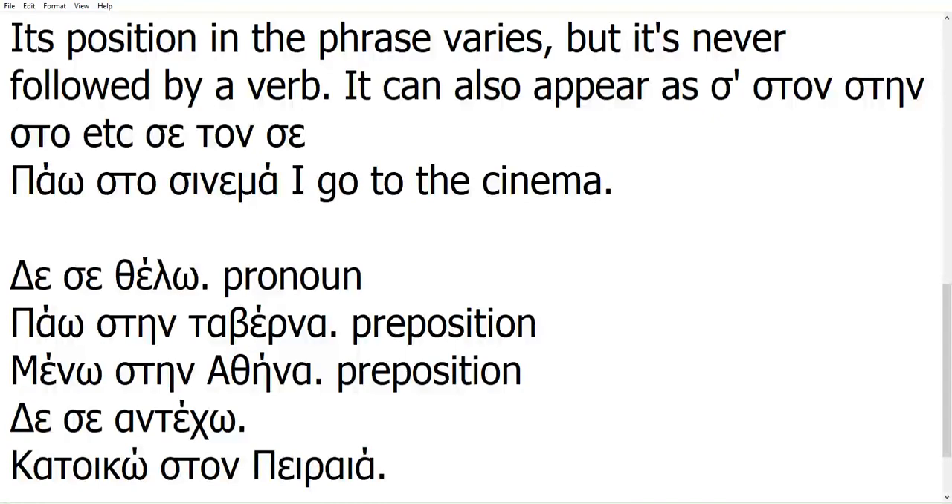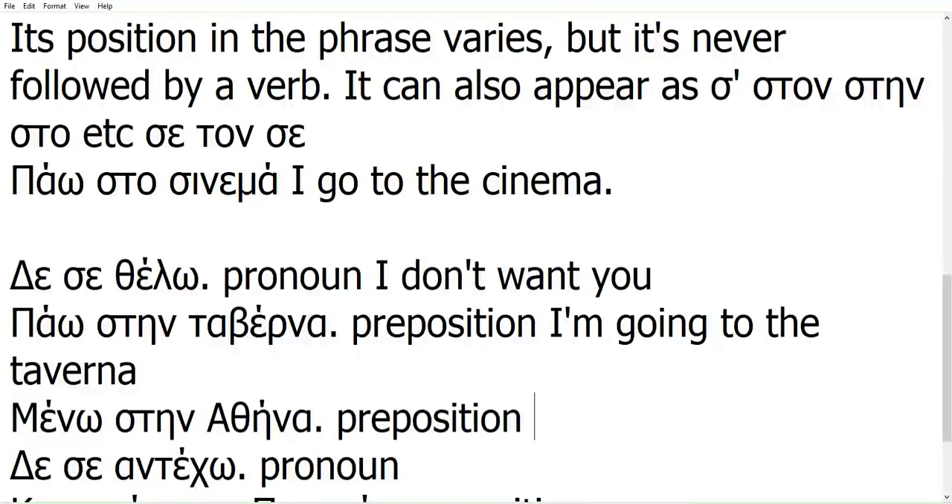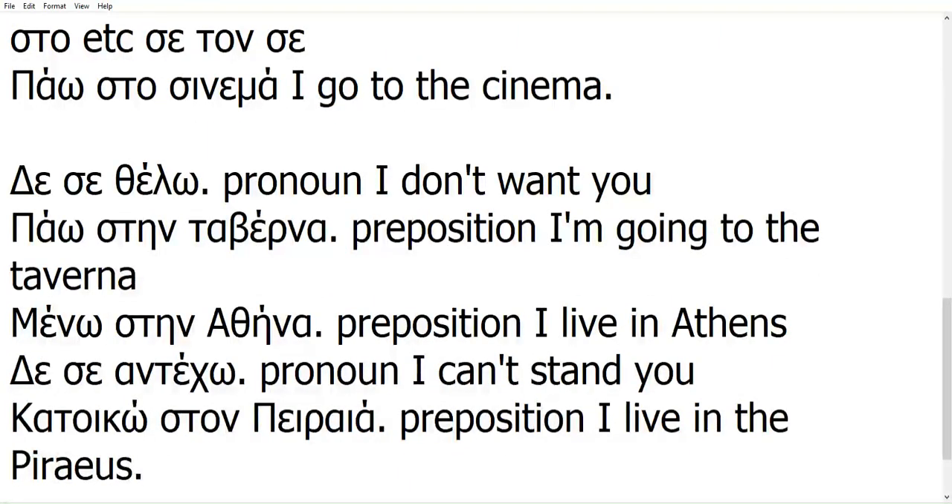Here: 'I can't tolerate you' — 'andeho' is a verb, you can tell from the ending in omega, so it's a pronoun. And with 'PYREAS' — a noun — it's a preposition. Now the translations: 'I don't want you,' 'I'm going to the taverna,' 'I live in Athens,' 'I can't stand you,' and finally 'I live in Piraeus.' By the way, 'katiko' is just a formal way of saying 'meno' or 'zo' — to live.